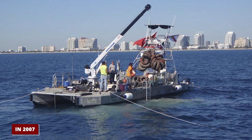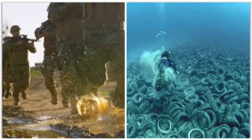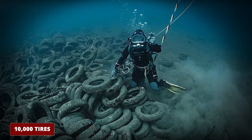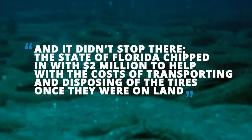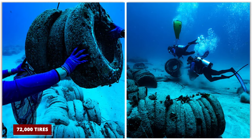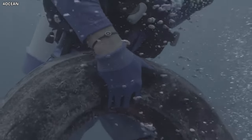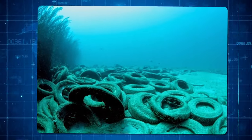But then, in a twist of fate in 2007, the cleanup efforts got a second wind. The military, looking for a real-life scenario for training, picked the area around the tire reef. During their exercises, they managed to haul about 10,000 tires out of the ocean. The state of Florida chipped in with $2 million to help with the costs of transporting and disposing of the tires once they were on land. By 2009, this renewed push had led to a total of 72,000 tires being removed from the ocean. But as with all things, the momentum slowed. The military moved on, and the vast majority of the tires remained under the sea.